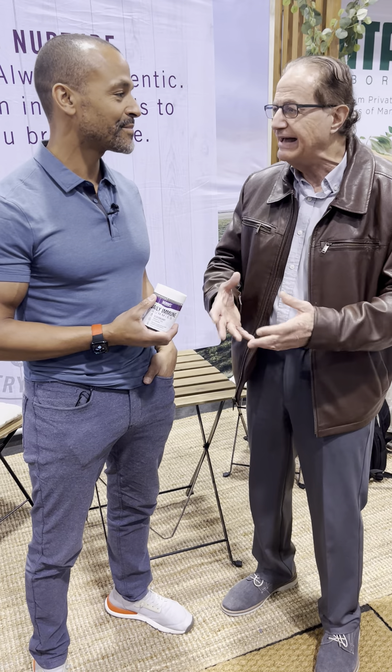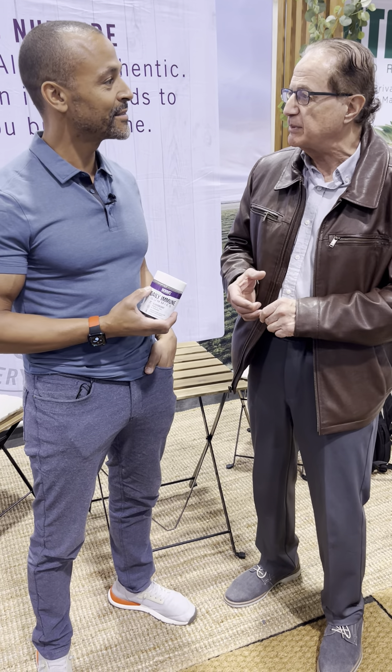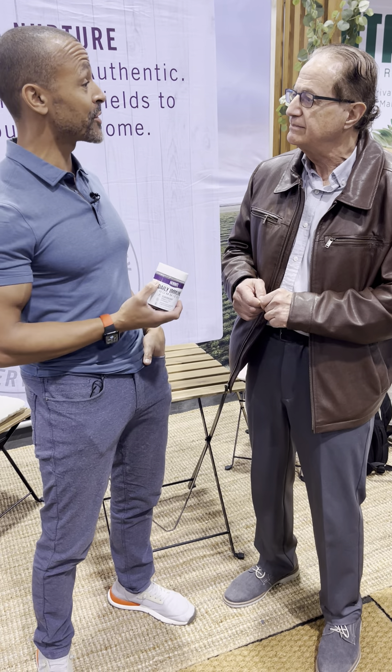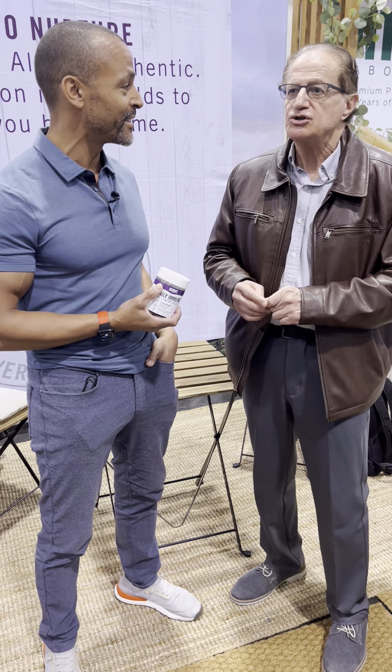Sun Fiber is a hydrolyzed guar. Not only does it work really well and hold the elderberry together, but it's a nutrient as well. It provides fiber. You get some more value from it, and there's more value in it when it's done that way.